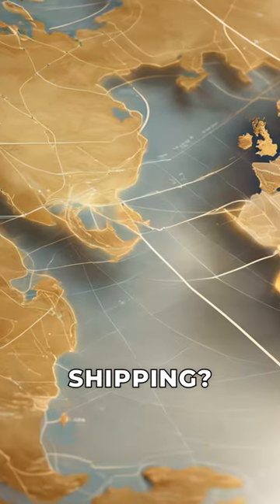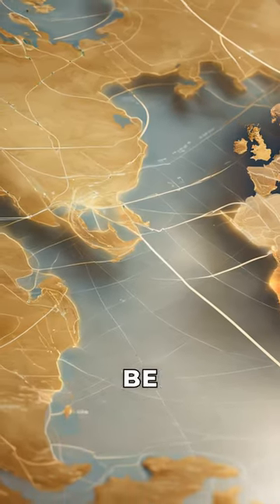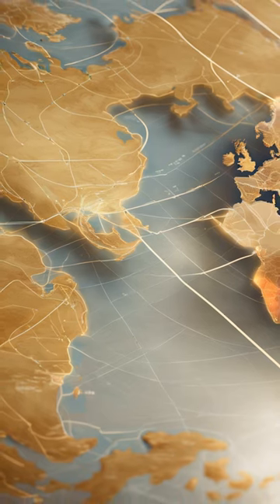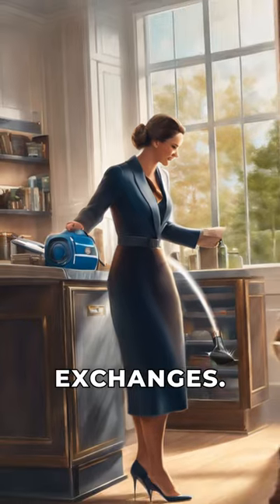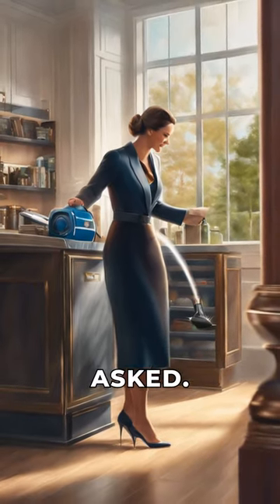Worried about international shipping? Don't worry, this vacuum can be shipped anywhere in the world. And in case you're not satisfied, we offer a 15-day window for refunds or exchanges — no questions asked.